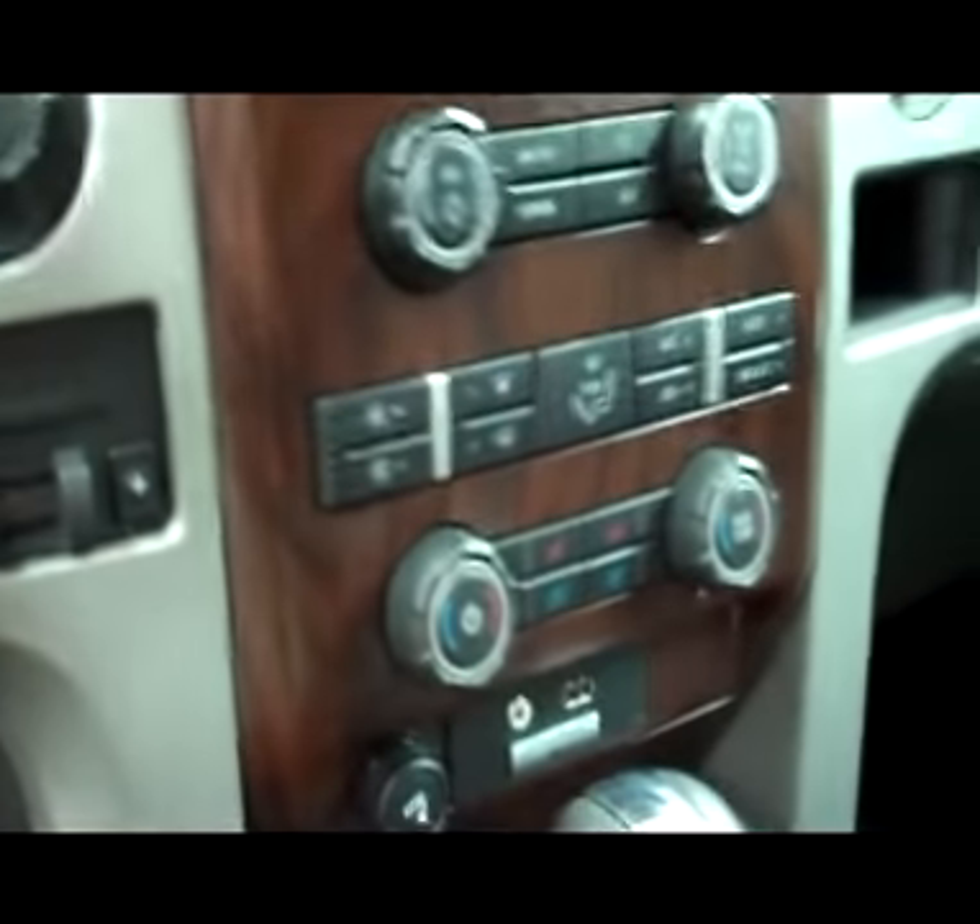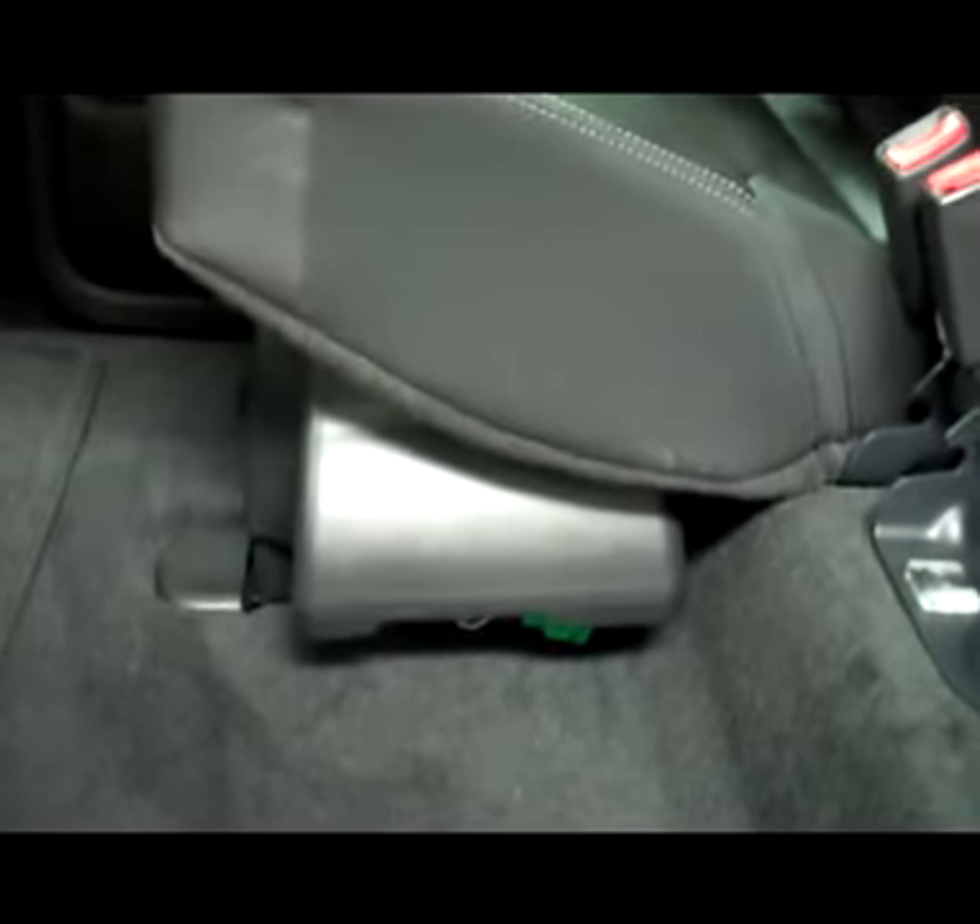It smells extremely clean in this truck. Dual climate control, power sunroof. The back carpeting is very clean. You can see it does have the factory subwoofer. Those seats fold up and the back seats are very clean as well. It also has rear defrost and a power sliding rear window.